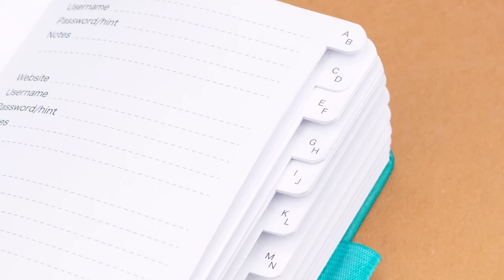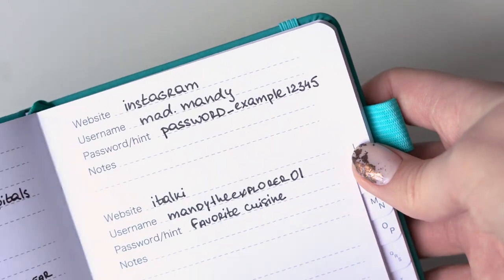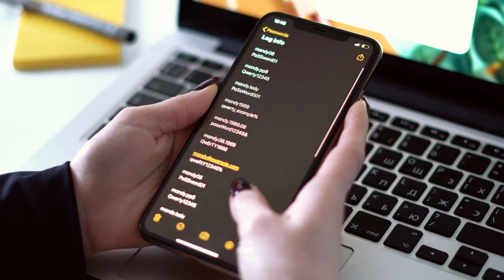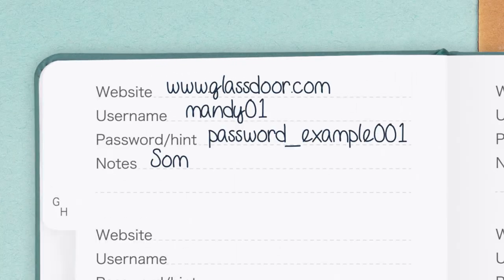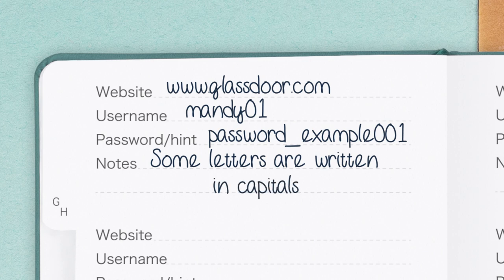Its alphabetized sections will help you find your passwords quickly. Instead of scrolling through pages and pages of notes, every entry has a space to write down the website, username, password, and a hint.